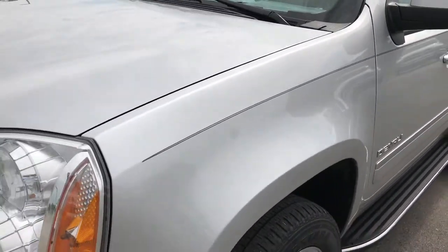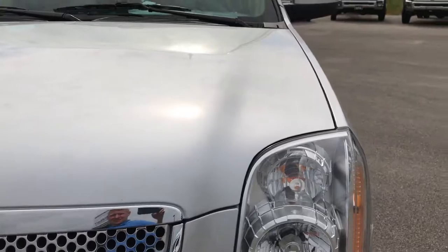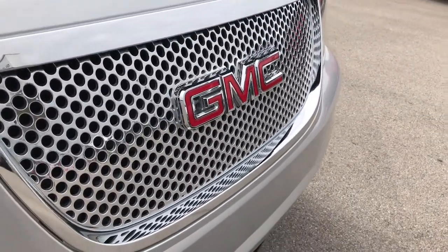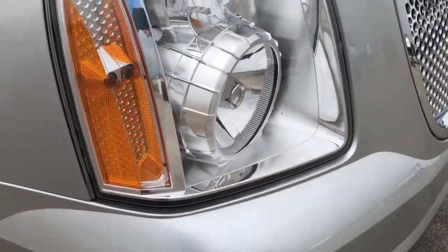Didn't see one single dent or ding on that front fender. The hood looks like it's in really nice condition, as well as the grille and emblems. Headlights are nice and clear.